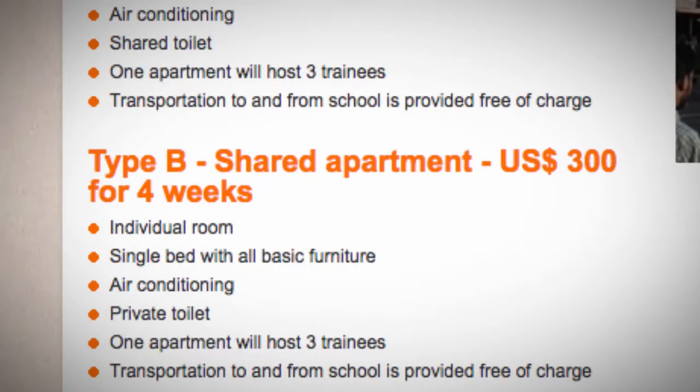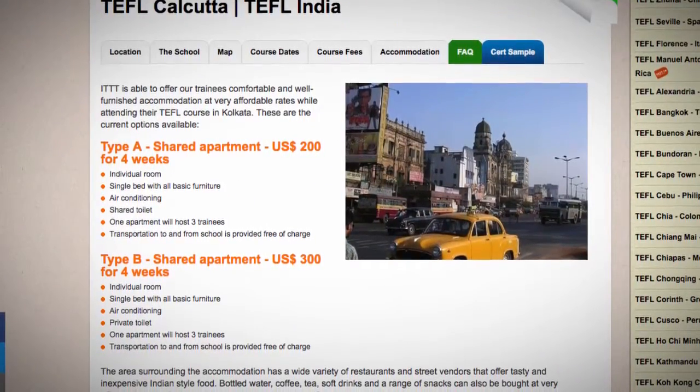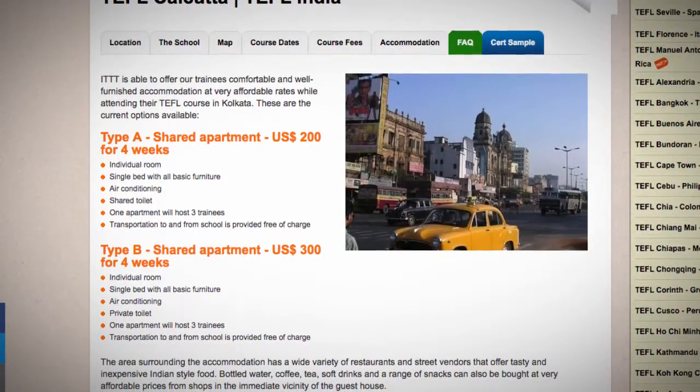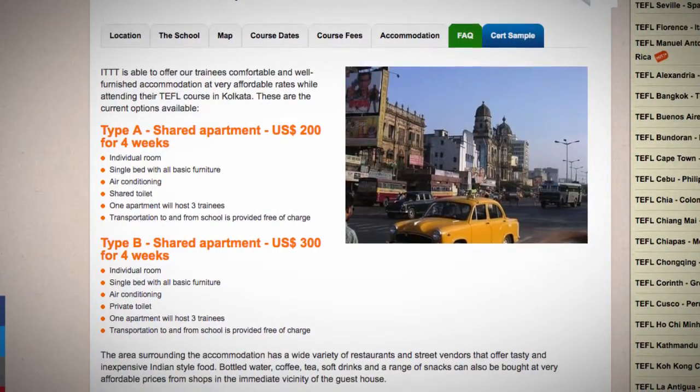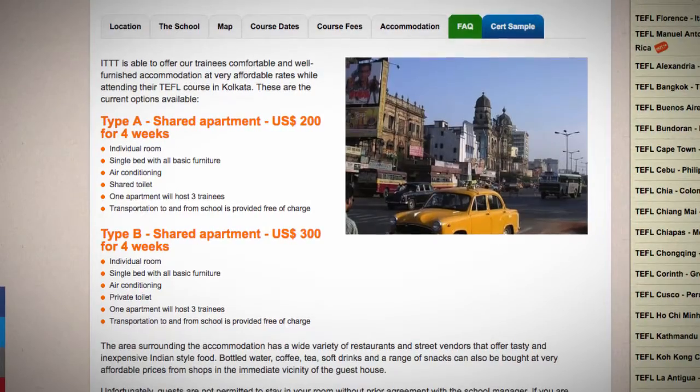Type B: shared apartment, US$300 for 4 weeks. Individual room with a single bed and all basic furniture. Air conditioning. Private toilet. One apartment will host three trainees. Transportation to and from school is provided free of charge.